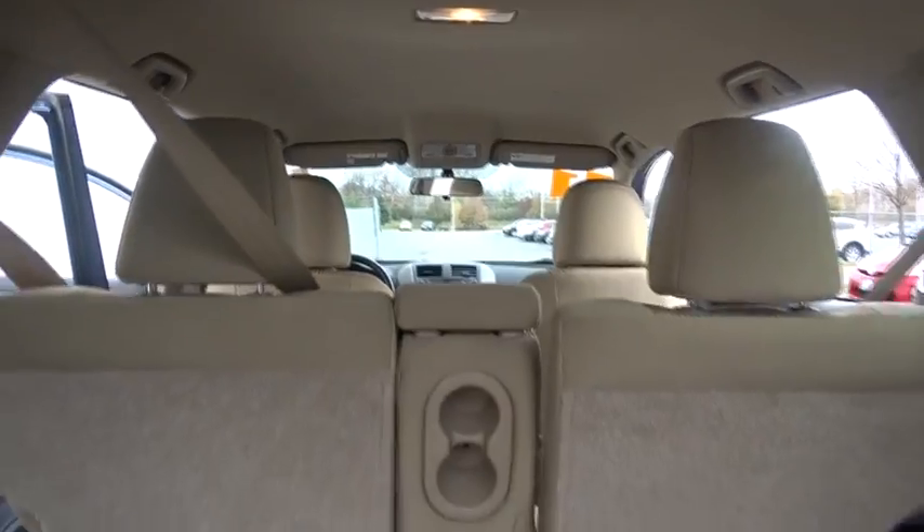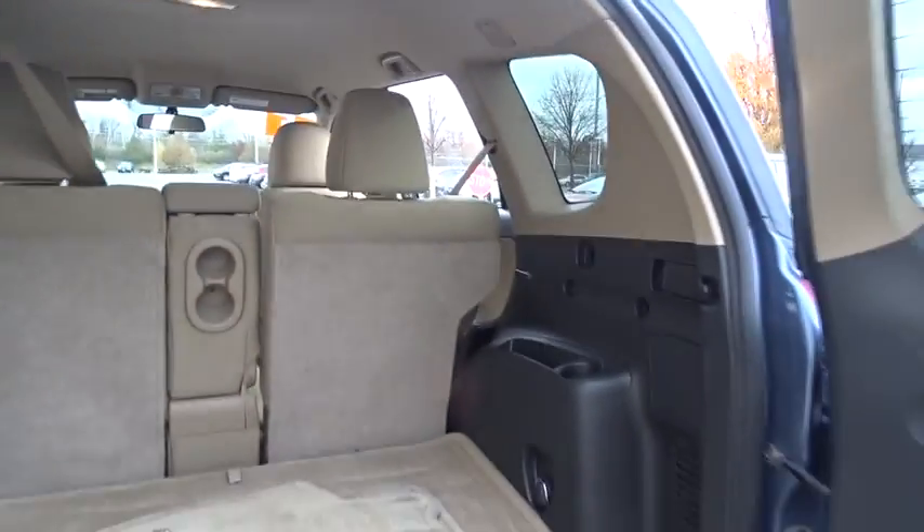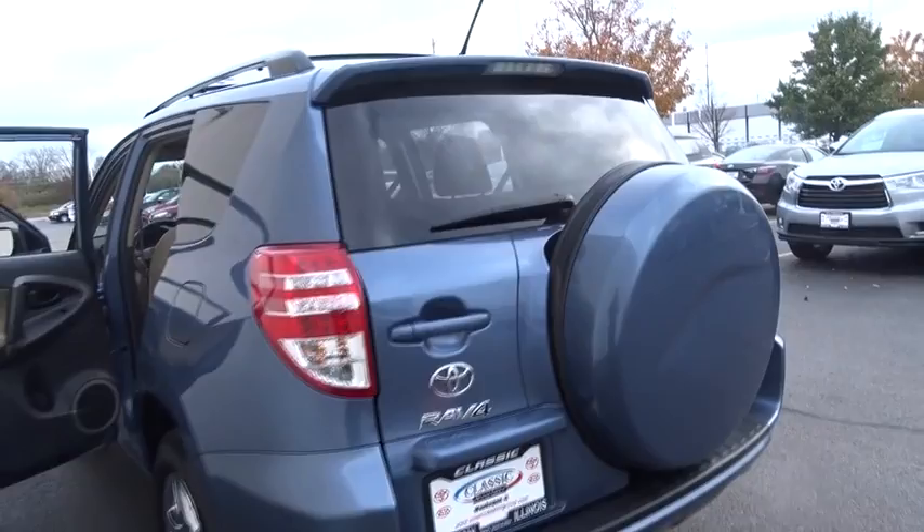Power door locks, CD player, bucket seats, power windows, passenger airbag, child safety locks, brake assist.